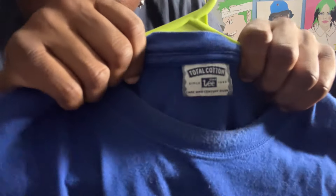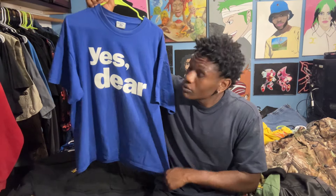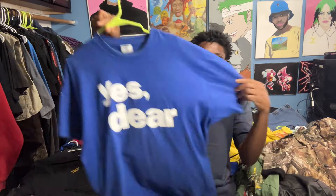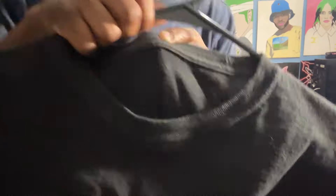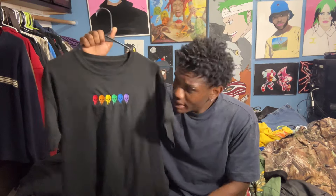The first shirt is by Lee — it's a 'Yes Dear' t-shirt. I was with Jamie when I found it; we went on a thrift adventure to Goodwill and I saw it and was like, this is just hard. Next thing we have doesn't have a tag, but it is embroidered. I really thought a skull embroidered t-shirt was cool, and I also found this one with Jamie.